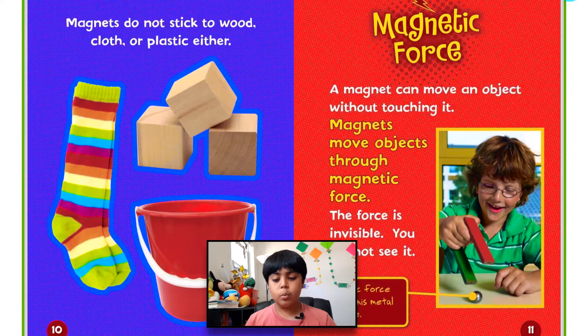Magnets do not stick to wood, cloth, or plastic either. Magnet force.